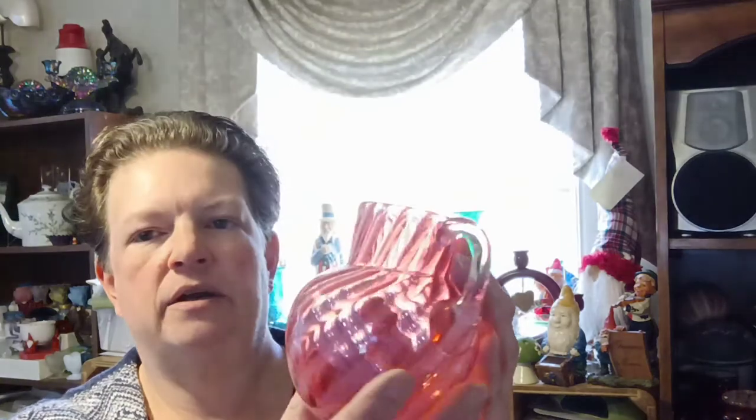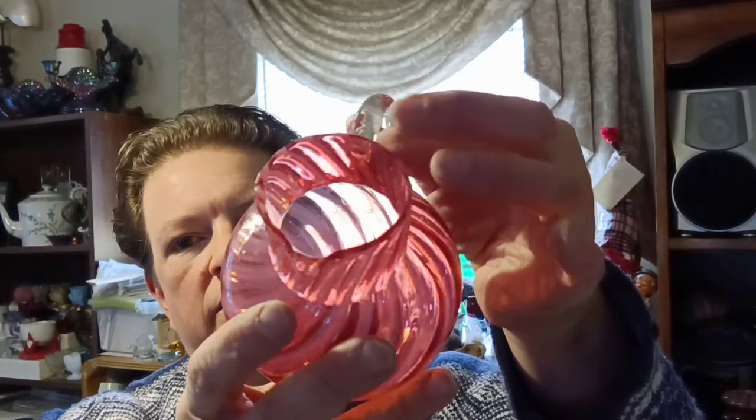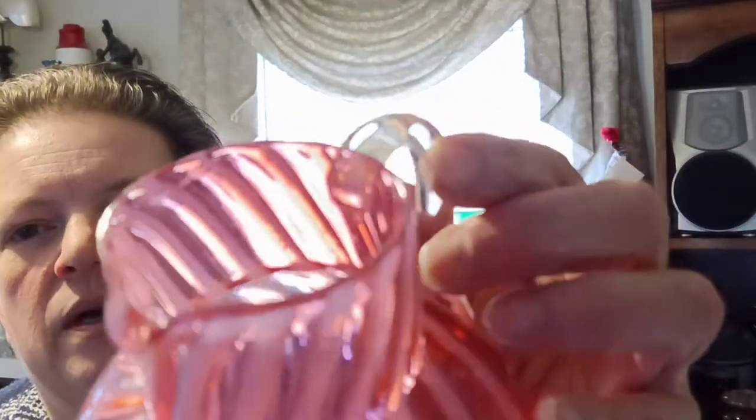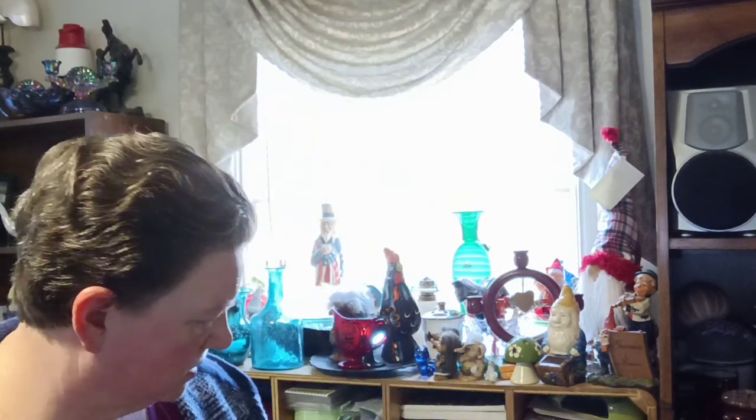And then I got this little cranberry opalescent spiral optic jug, creamer, or pitcher — whatever its real name is. You can see the spiral optic going one way in the front and the other way on the back, making a crisscross pattern when you look through the whole thing. It's very cute. I'm not sure if it's early Fenton — it doesn't have a pontil and doesn't have a polished bottom, which tells me it was blown into a mold. So it's either early Fenton or Victorian glass — I'll have to ask my Fenton experts.